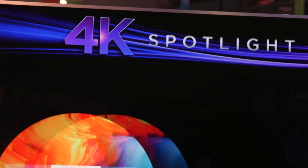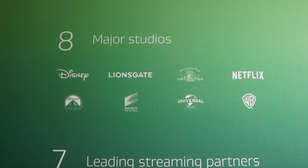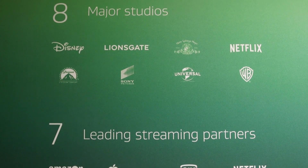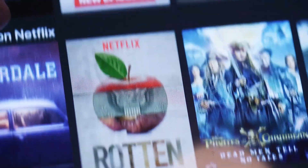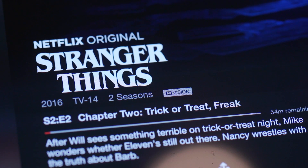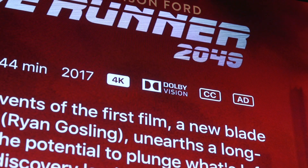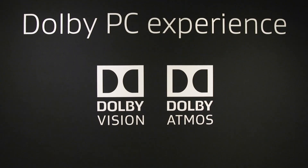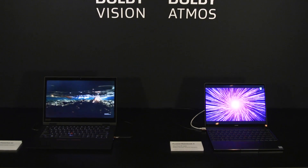Of course, when you've got these devices in your living room, you're going to need content, and the great thing is there's strong support from all of the major studios as well as major content streaming services. Netflix is delivering content in Dolby Atmos and Dolby Vision. iTunes has more than 200 titles in the iTunes Store that support Dolby Vision, and around the world content services like Tencent, Max Dome, and Rakuten are all streaming Dolby Atmos and Dolby Vision — not just to the living room, but to mobile devices as well.